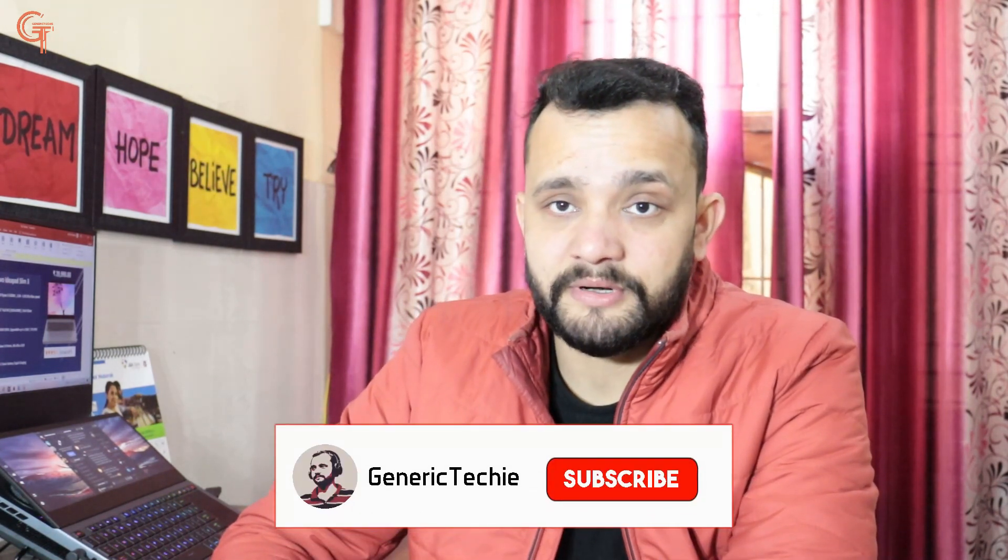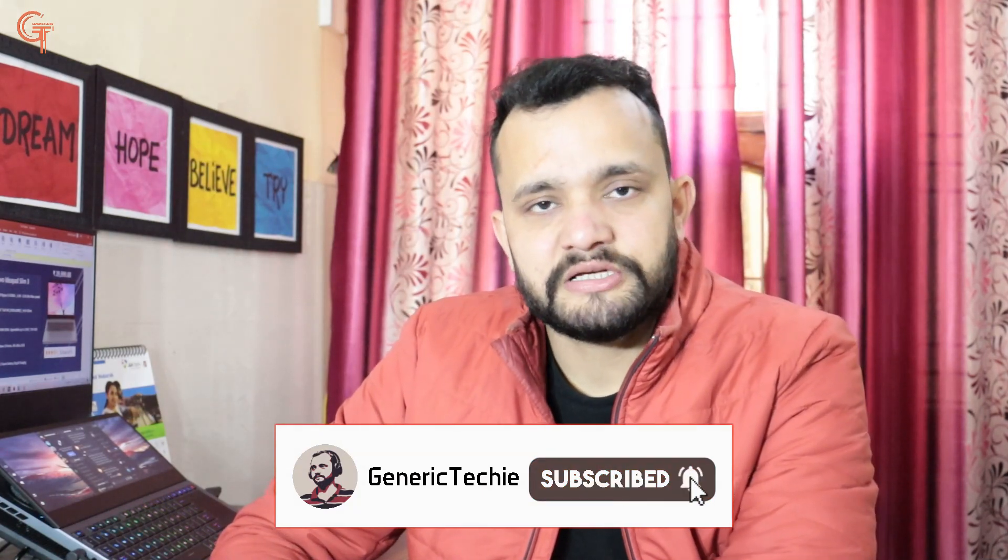This is going to be a very interesting video, and after watching it, if you are planning to buy a laptop around 30,000, you probably won't need to go to any other video. If you find it good or helpful, please like and subscribe to our channel. Let's get started!